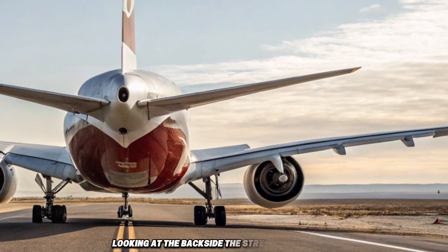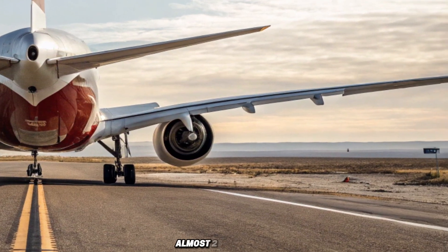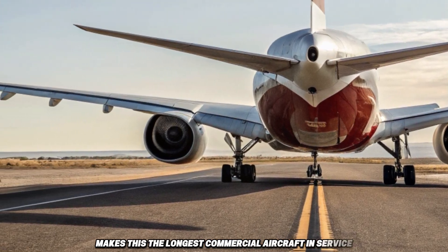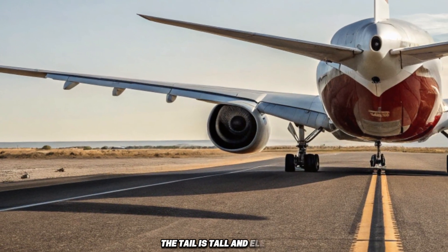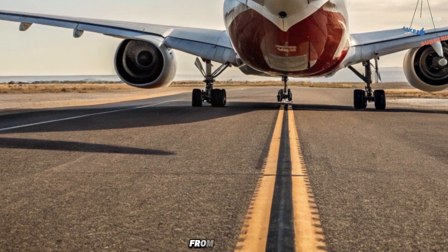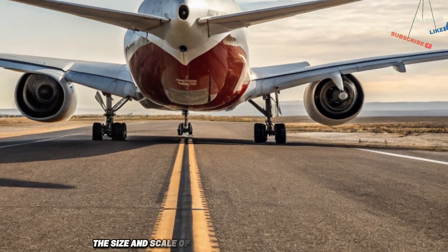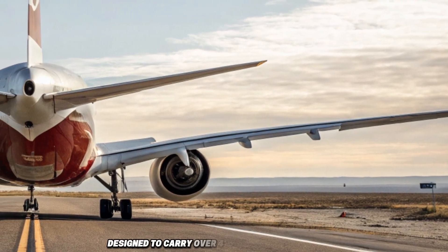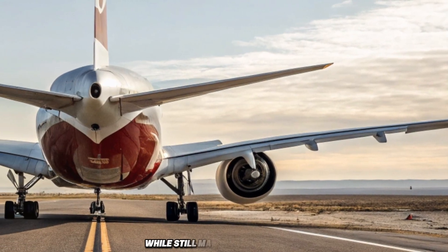Looking at the back side, the stretched fuselage — almost 251 feet long — makes this the longest commercial aircraft in service. The tail is tall and elegant, while the redesigned raked wingtips provide extra lift and fuel savings. From this view, the size and scale of the 777-9 are truly breathtaking, designed to carry over 400 passengers with ease while still maintaining efficiency.